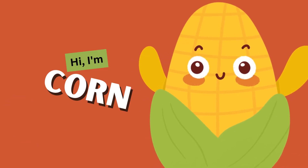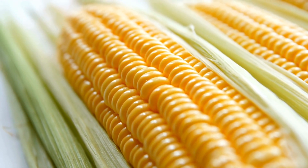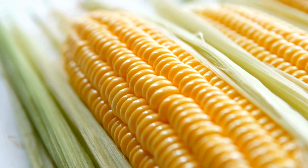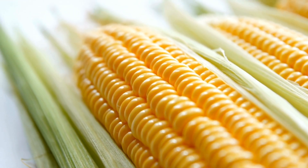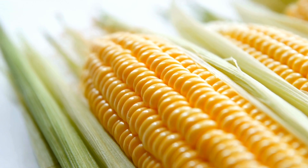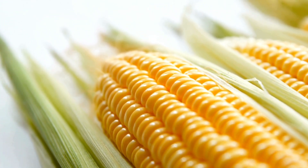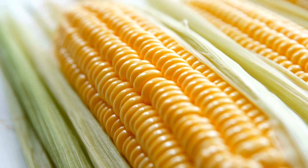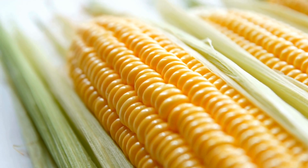Corn! We have the wonderful corn. Look at its bright yellow color and those cute little kernels. Corn is packed with vitamins and fiber, which helps keep our tummies happy and healthy. You can enjoy it boiled, grilled, or even popped as popcorn. Mmm, delicious!